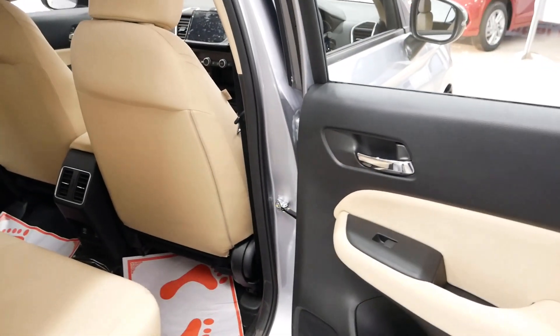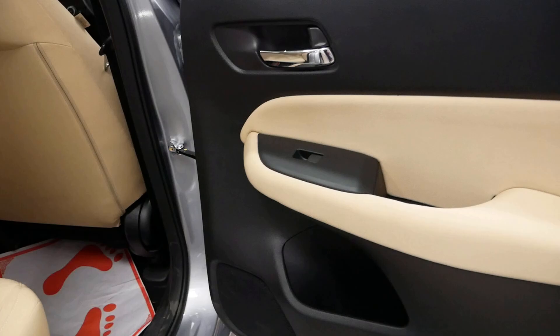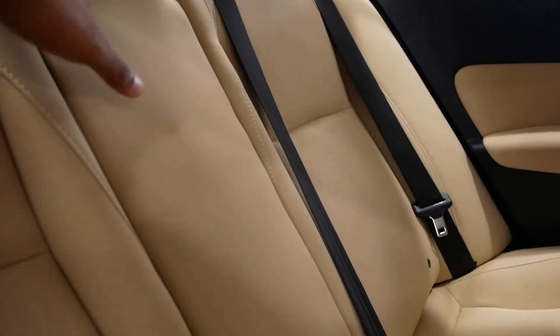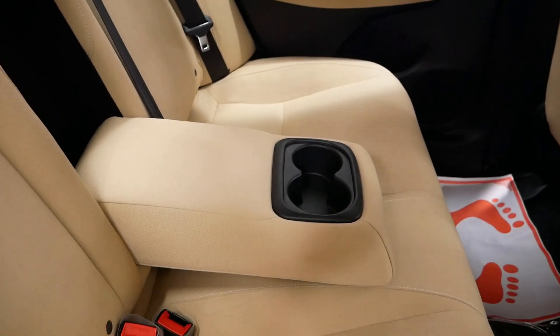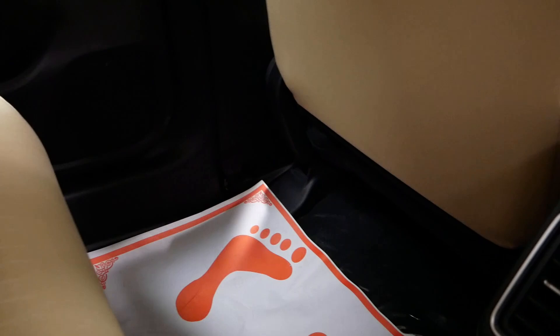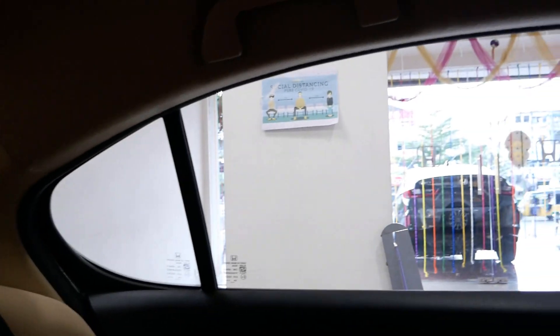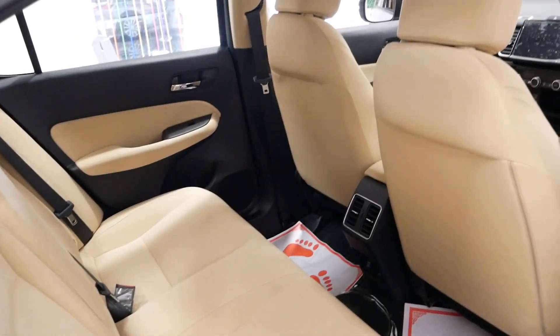Moving to the rear seats, the rear door also has lower door pockets for water bottles and a speaker. There is a power window button, door opener, and chrome finish. The rear seats have a headrest, a center armrest with two cup holders. The rear seat is very comfortable and spacious, with two air vents, a USB charging port, and a rear curtain on the top variant. There are single-unit reading lights in the center.